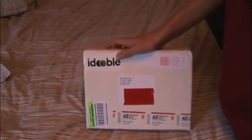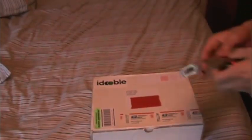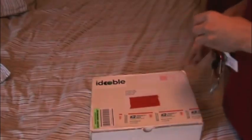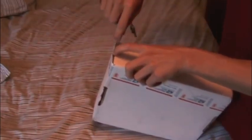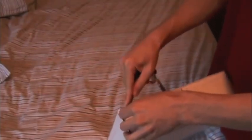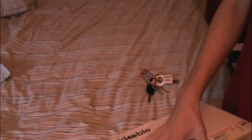I actually misplaced my knife so I'm going to be using some keys. Let's use this key. I used the red tape there to block out my address obviously for personal reasons. Man, this is not a sharp key — let's try my car key. There you go. Yeah, I need to find my knife, it makes things a lot easier.